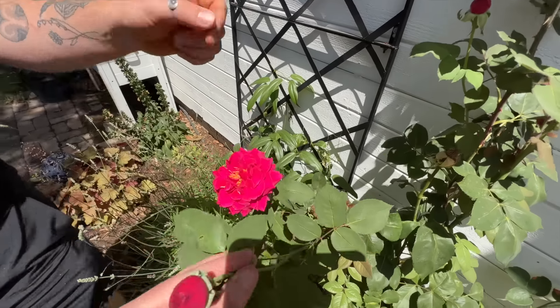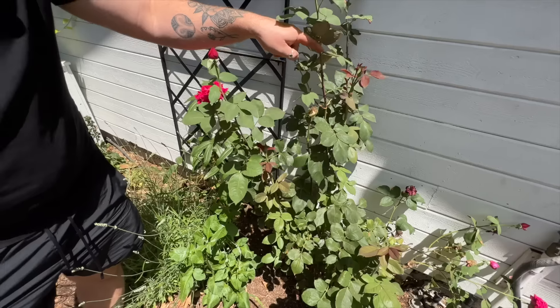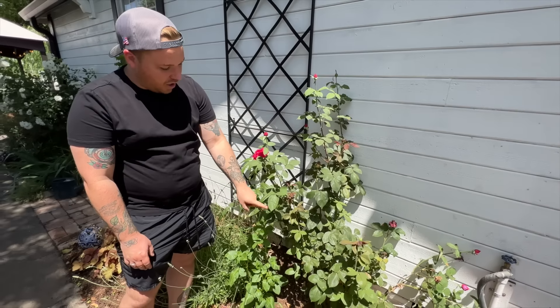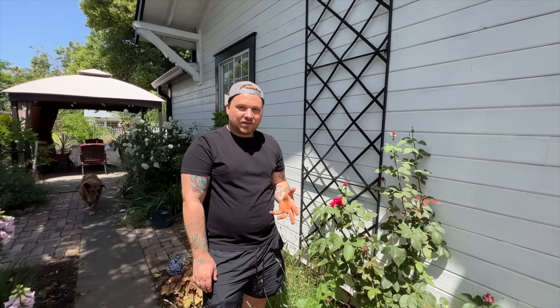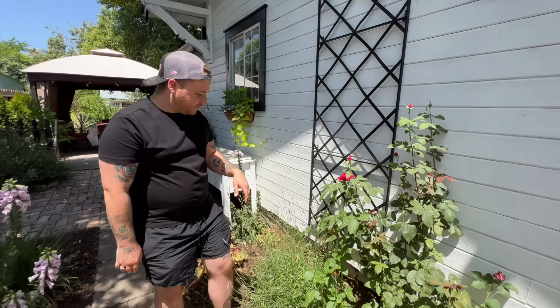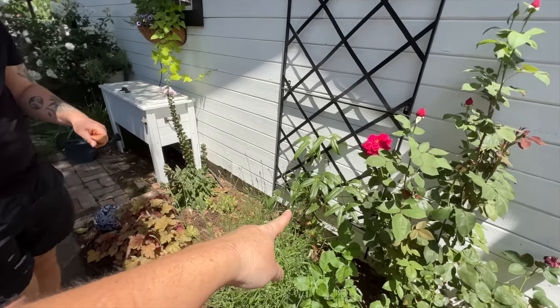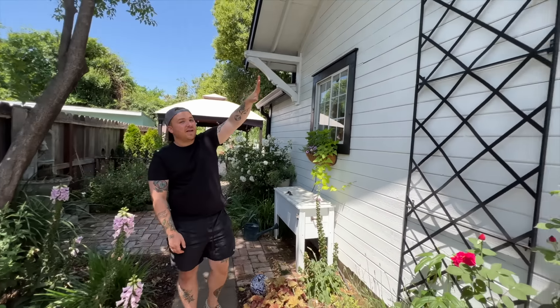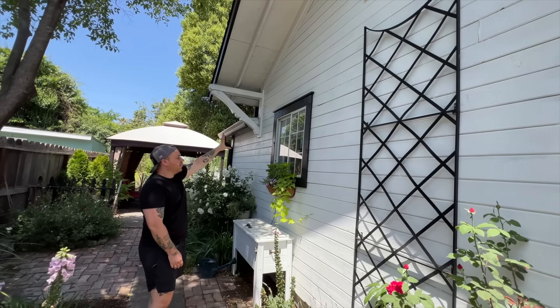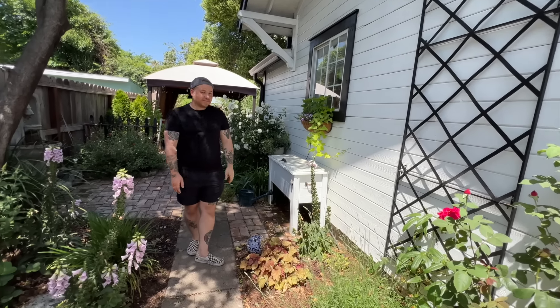In this hot spot is an Abraham Lincoln rose — the kind many cut roses come from, producing long stems with a single bloom, the type florists use. Nearby, there's a clematis growing — the same variety Janie has. The plan is to train it up and eventually have it go all the way over in front of the window.